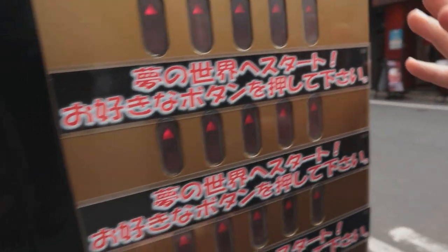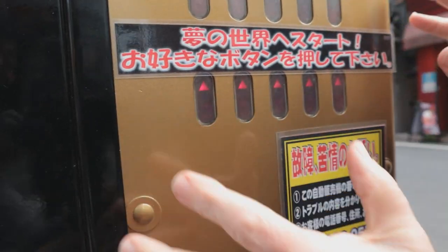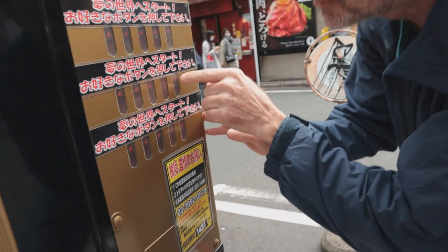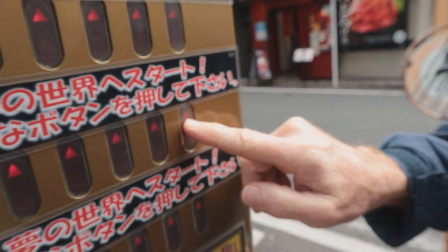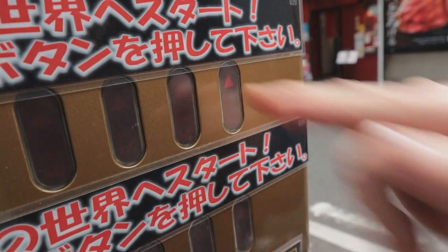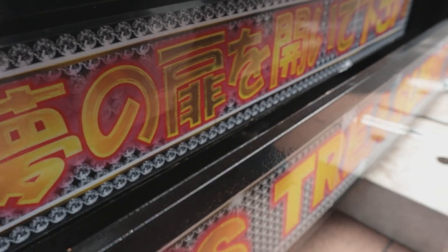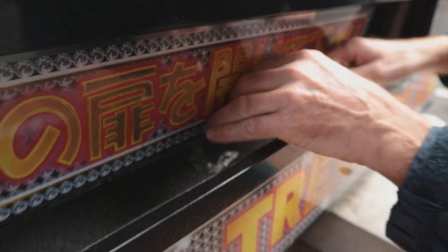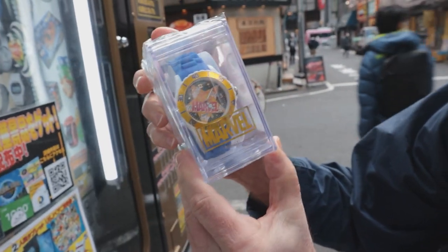I'm gonna start from the bottom and count to six - one, two, three, four, five, six - definitely this one. Ready? Here we go. Listen for the drop - we want to hear something heavy. That was a huge stomp! Something heavy - definitely a camera or a remote control product. Going in. Do we feel lucky? What do we have here? It's a Marvel watch!